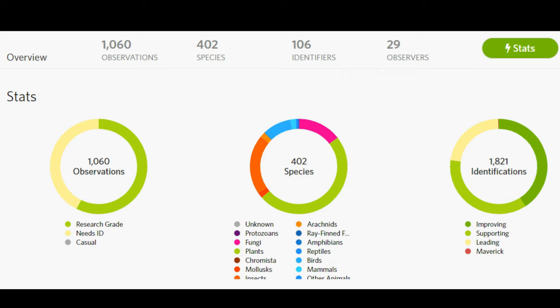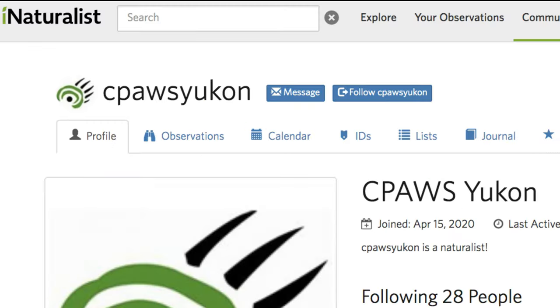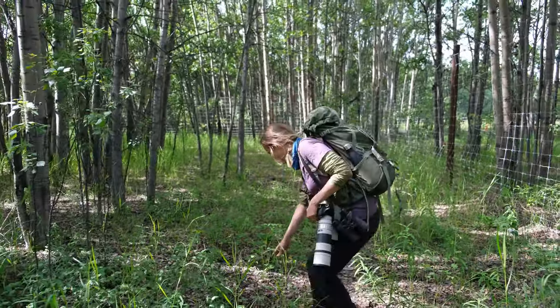All in all, more than 1,000 observations of more than 400 species were recorded by some 30 observers. We encourage you to sign up to iNaturalist to become a community scientist yourself, and join us at next year's BioBlitz for some outdoor learning.